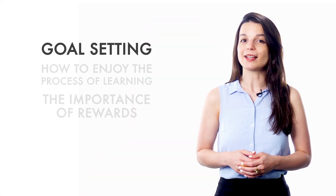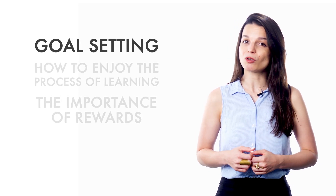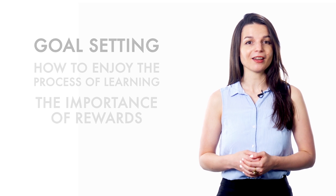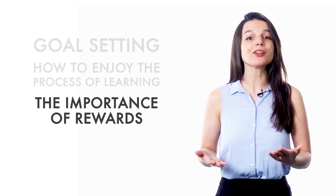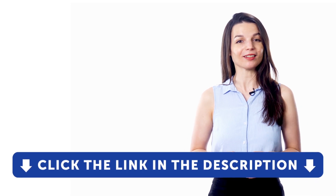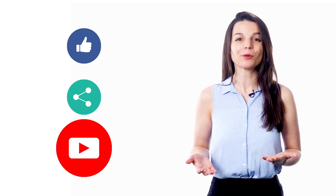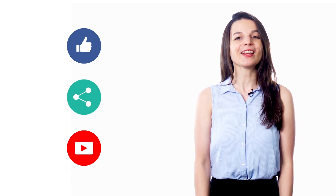Today we covered goal setting, how to enjoy the process of learning, and the importance of rewards. Make sure you set small measurable goals in addition to your larger goals. Find ways to enjoy the process of studying, and make sure to reward yourself for your achievements. Learning a language should be fun and satisfying. For some more resources, check out our complete language learning program. Sign up for your free lifetime account by clicking on the link in the description. We release new videos every week. I'll see you next time!